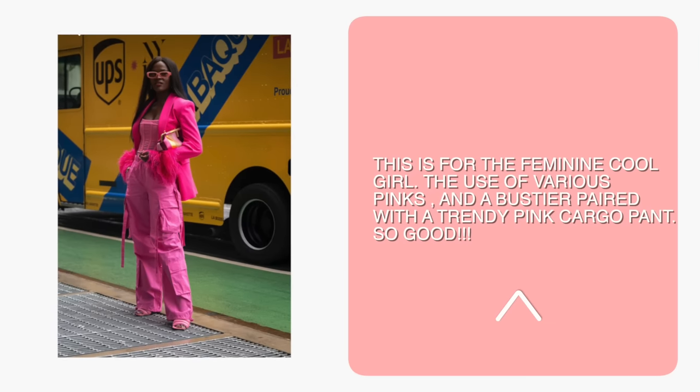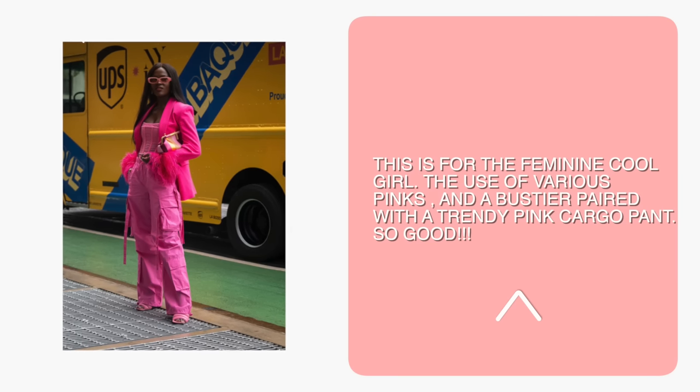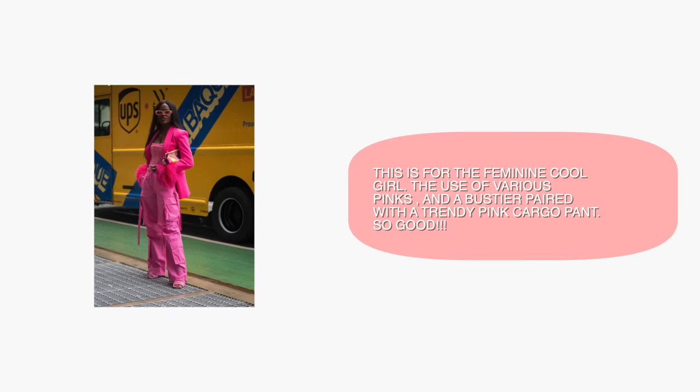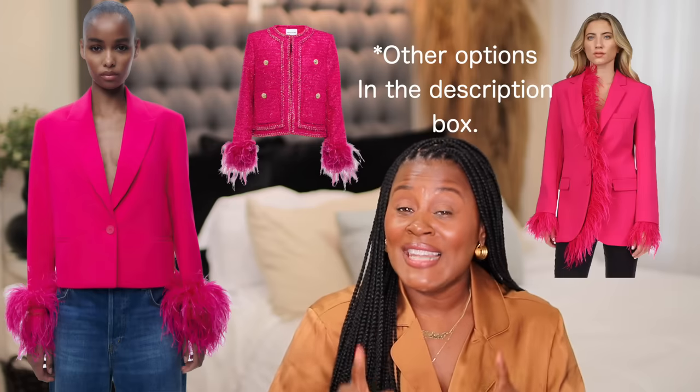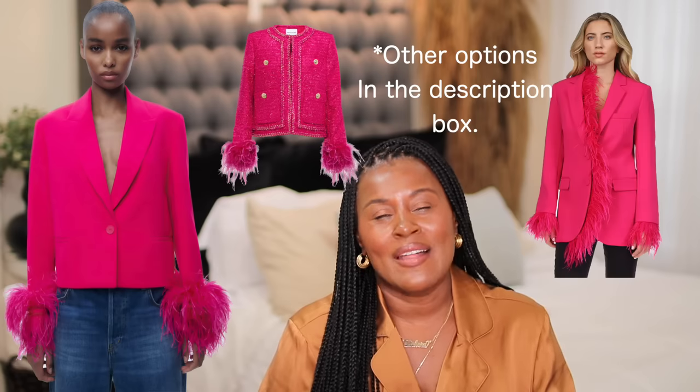This outfit is very obviously for the girl who's not afraid of a little drama — the different colors of pink, the feathers, the pockets. She pulls it off very well, and if this is your style, it's very easy to recreate. These from Farfetch, Revolve, or even Mango will give you a very similar vibe. This from Zara, unless you already have the original longer one — and if this is your style, it's very probable that you already have it. This bustier from Farfetch and this one from Revolve will really bring the whole outfit together. These from Revolve, ASOS, or even Essence will give you a very similar vibe.